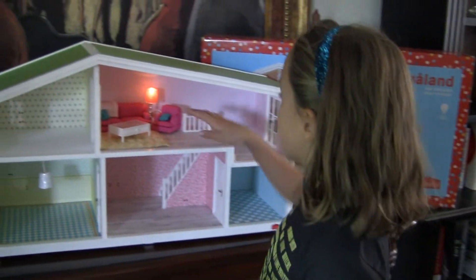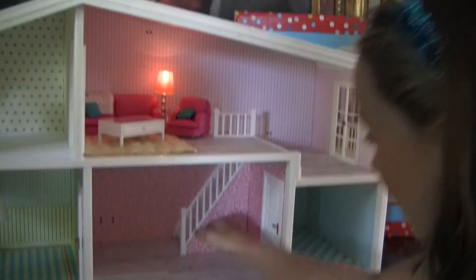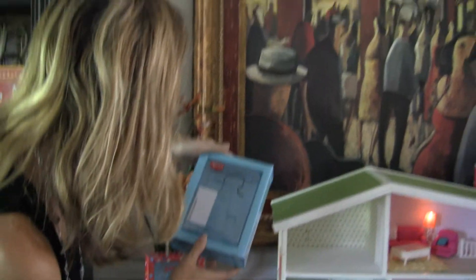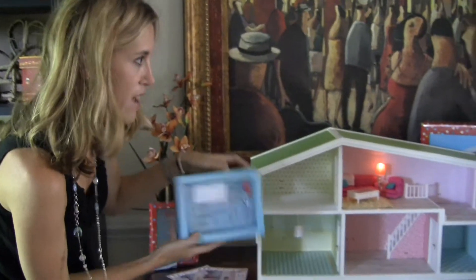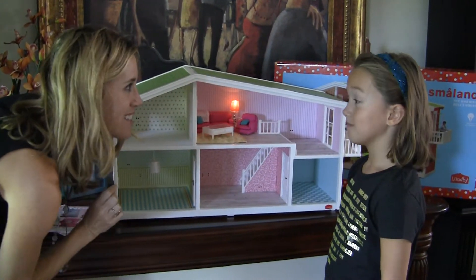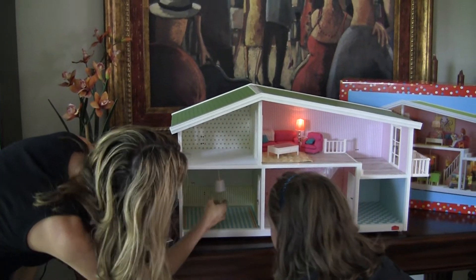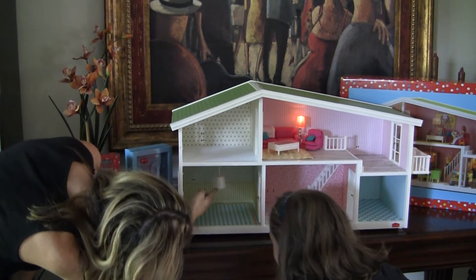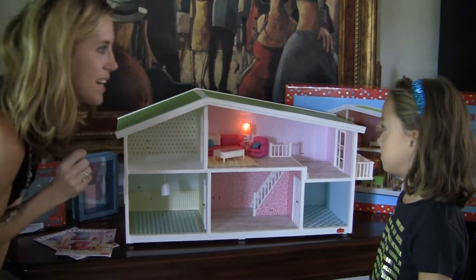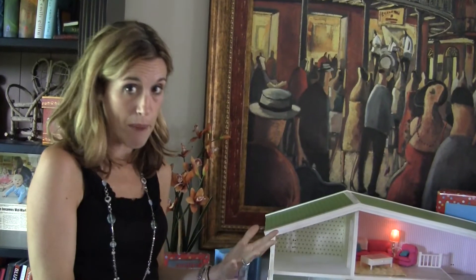One really cool feature is that the lights actually light up with a plug. It comes fully wired so you can see the outlets. They sent us a Lundby electric kit, and all you have to do is plug in each light and it's good to go. There's also a light here in the kitchen — that one's more of a dim light, but you can tell how bright the main light is. Isn't it awesome?